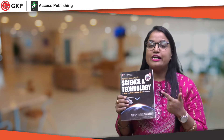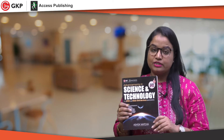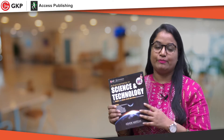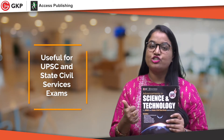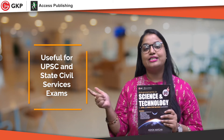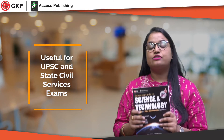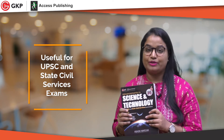This book is published by GK Publication, and this was the writer's maiden book with GKP Publication. This book is very useful for your UPSC examination as well as for other state PCS examinations. It has so many highlights that make it useful for both your prelims as well as mains examination.